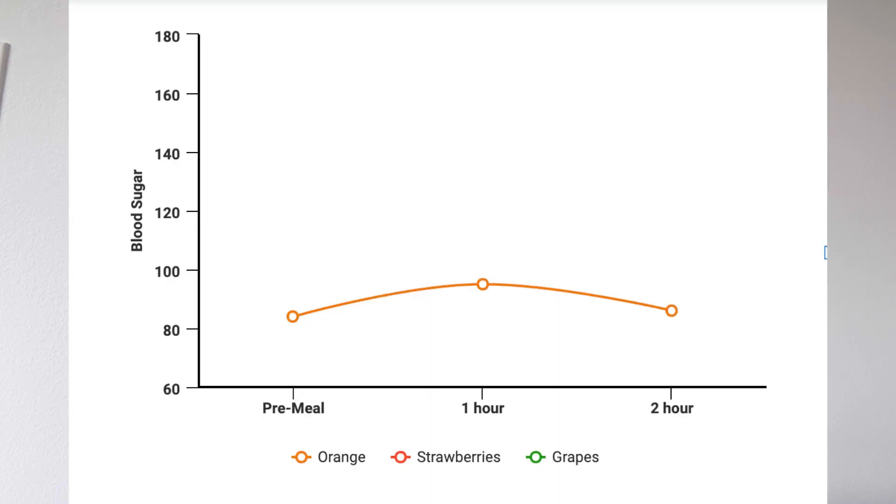Yesterday's results with that orange were less than remarkable — my blood sugar really didn't do much. But as unremarkable as it was, I was still really surprised at how little my blood sugar rose, going from just 84 to 95 and then coming back down within those two hours. I will take it because I feel like it's a huge win.